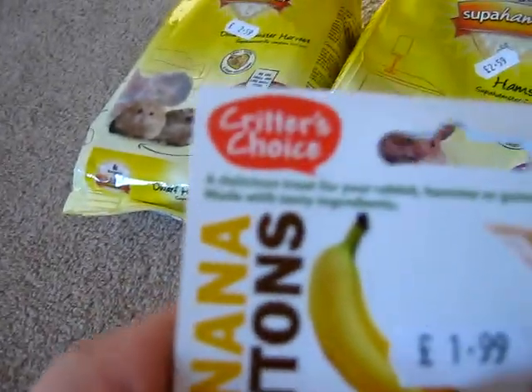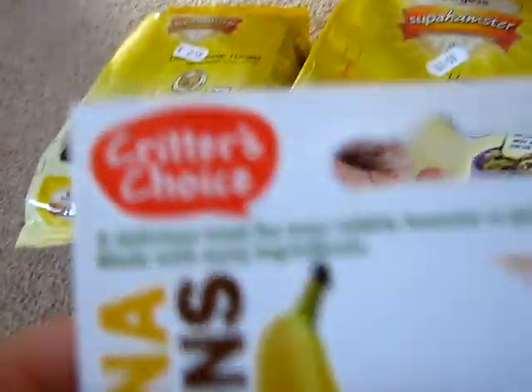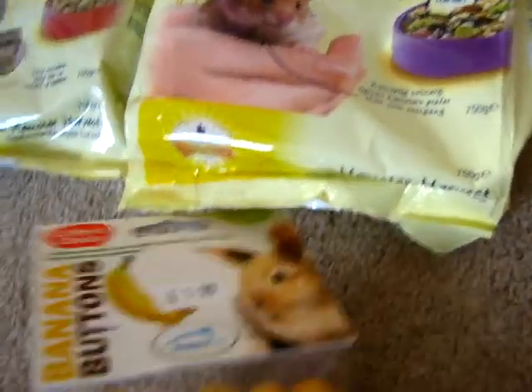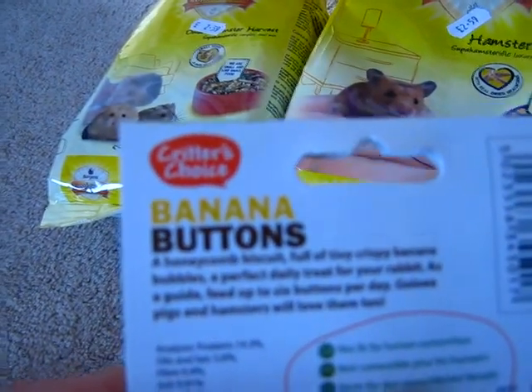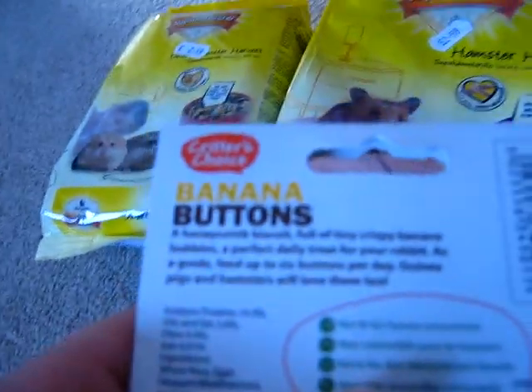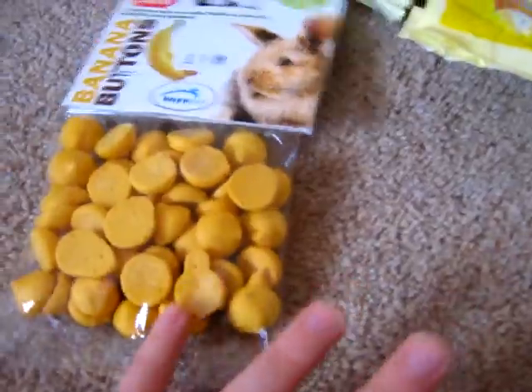And we've got a Critter's Choice Banana Buffalo treat, and it says it's a delicious treat for your rabbit, hamster, or guinea pig made with tasty ingredients. It's a honeycomb biscuit full of tiny crispy banana bubbles — a perfect daily treat. They have a load of Critter's Choice treats and natural stuff as well.